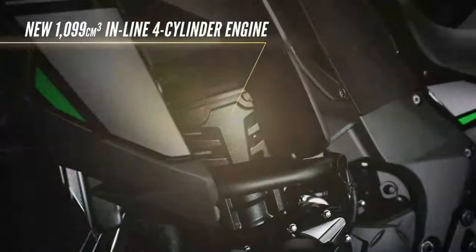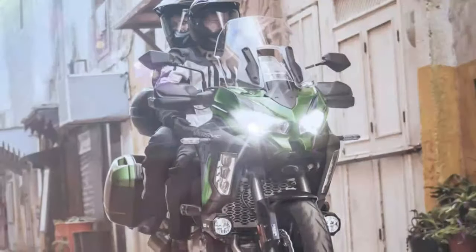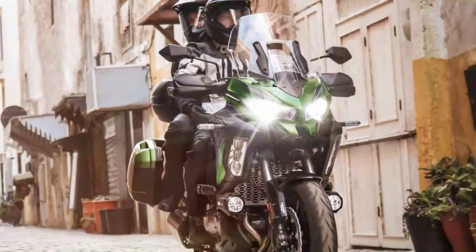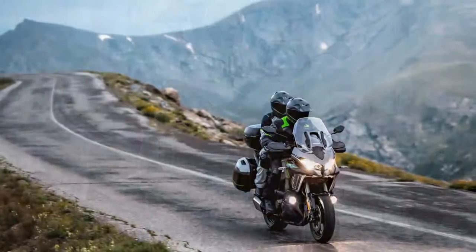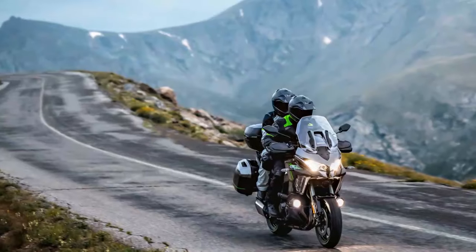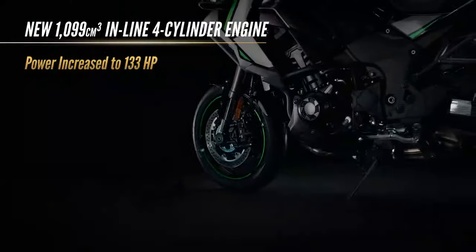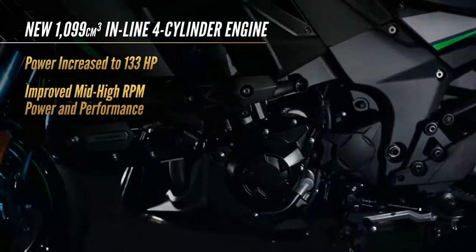Without a direct comparison to the previous model, it's difficult to pinpoint exactly how much the Versys 1100 has improved. However, after spending a full day in the saddle during its world launch in northern Spain, one thing is certain — it doesn't leave you wishing for more. The engine is buttery smooth, offering plenty of low-end grunt and impressive acceleration out of slow corners, complemented by a satisfying growl.